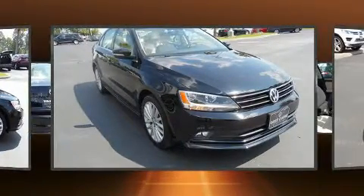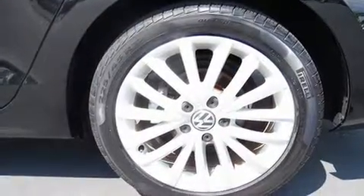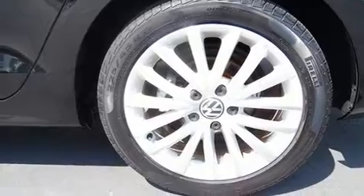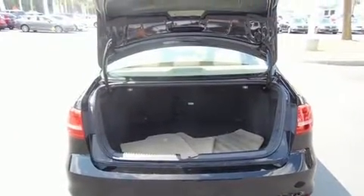Top features include front fog lights, power door mirrors and heated door mirrors, rain-sensing wipers and air conditioning. Premium sound drives six speakers, providing you and your passengers a sensational audio experience.